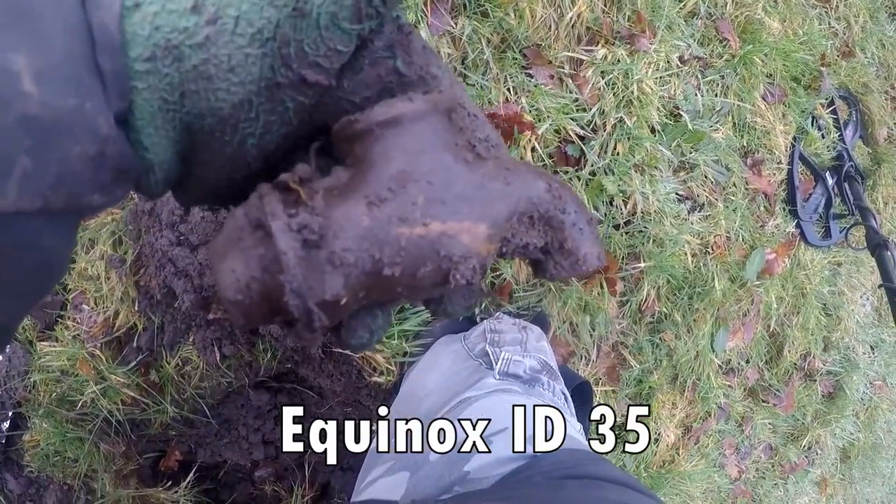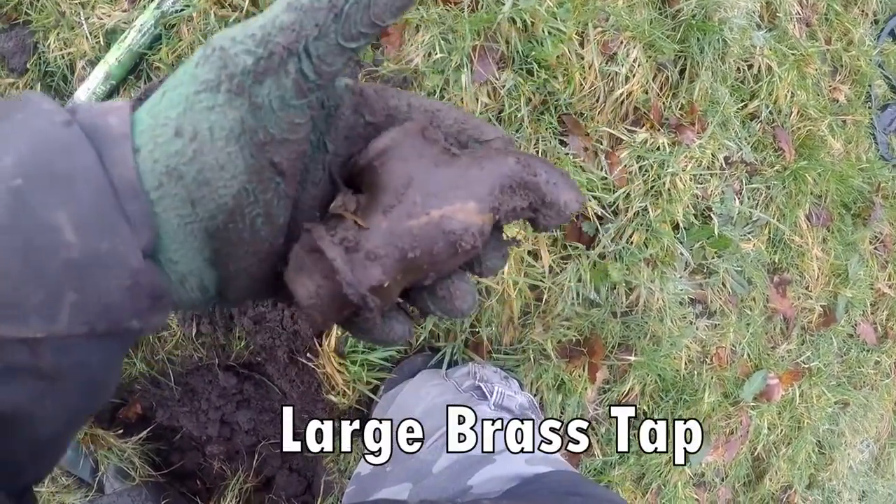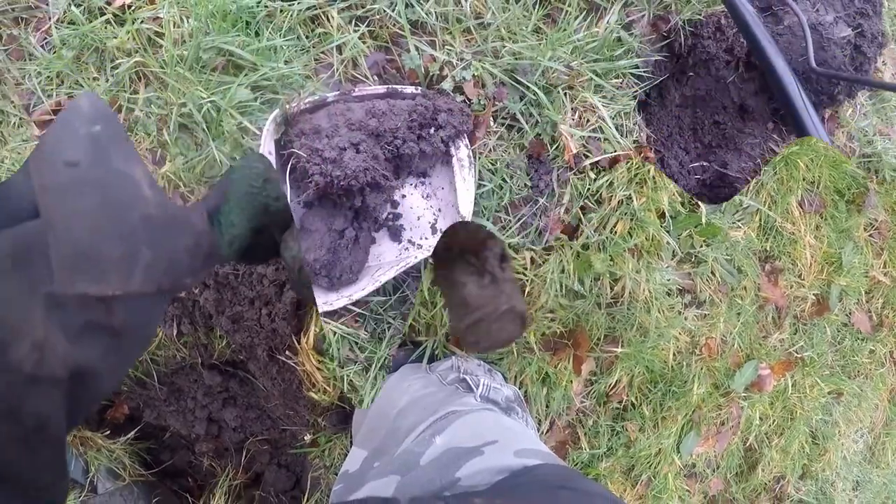35 - big brass tap in the middle of a field. 35. Brass bucket in the tray. 21.